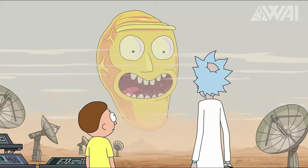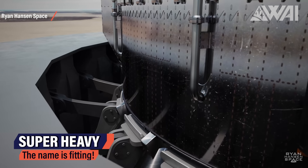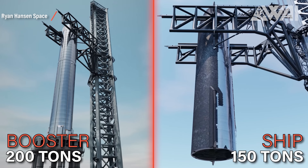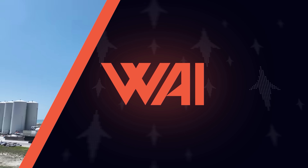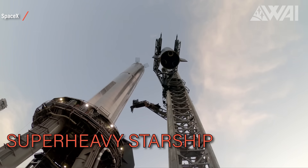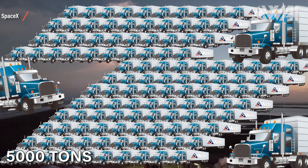SpaceX is doing some testing with Mechazilla and the OLM right now. Have you ever wondered what a Starship and Super Heavy full stack weigh, including fuel? Empty, when lifting it onto the OLM like in Ryan Hansen's animation, it's not that much — around 200 tons for the booster and another 150 for the Starship. Still a heavy weight, but not nearly as much as a fully fueled stack. This hasn't happened yet — even though we've seen full stacks before, SpaceX has never fueled them all the way, because they don't know if the orbital launch mount can take it. Fully fueled, the Starship stack weighs in at roughly 5,000 tons — by far the heaviest flying object we've ever built once it does fly.